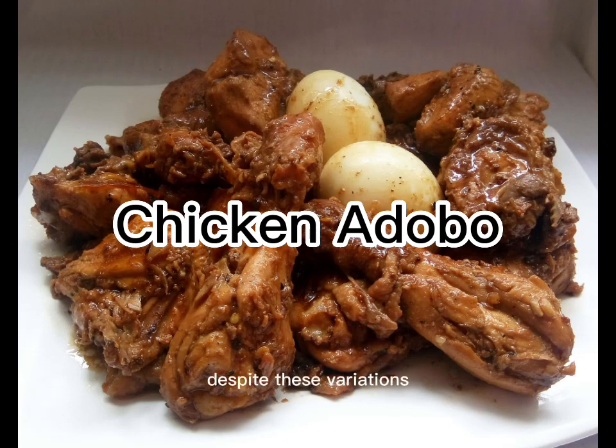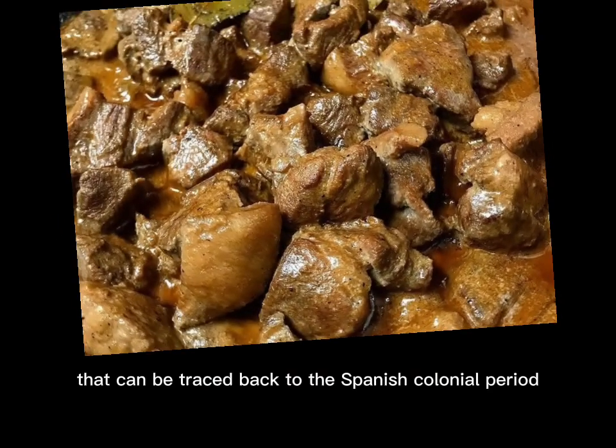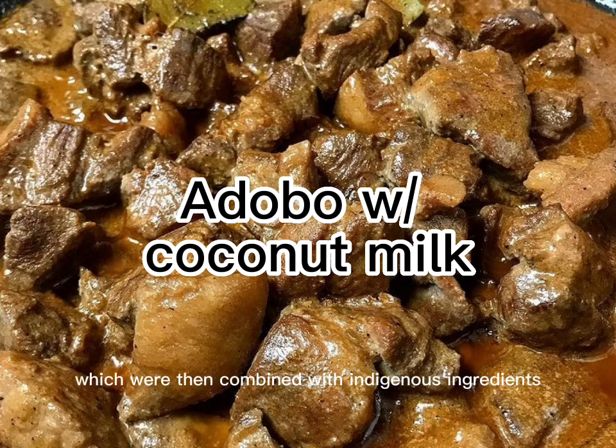Despite these variations, the basic ingredients of vinegar, soy sauce, garlic, bay leaves, and black peppercorns remain consistent across most adobo recipes. The dish has a long history in the Philippines, with roots that can be traced back to the Spanish colonial period. During this time, Spanish settlers brought ingredients such as vinegar and soy sauce to the Philippines, which were then combined with indigenous ingredients such as garlic and bay leaves to create the dish now known as adobo.